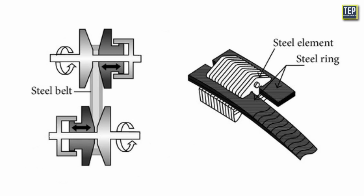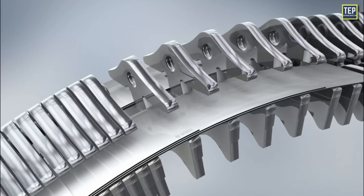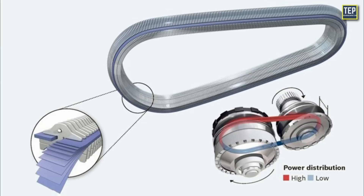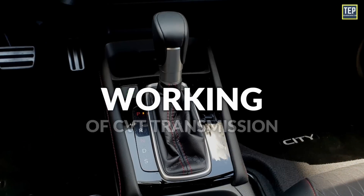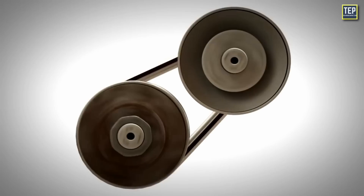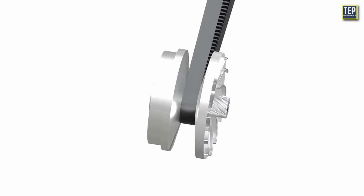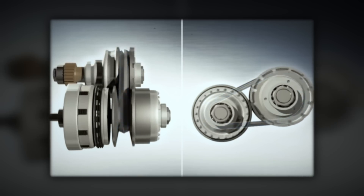One of the most important advances has been the design and development of metal belts to connect the pulleys. These flexible belts are composed of several thin bands of steel, typically 9 or 12 in total. Each band is thin enough to bend easily and holds together high-strength bow-tie-shaped pieces of metal. They provide several advantages over rubber belts, including increased durability, reduced slipping, and the ability to handle higher engine torque, and they tend to be quieter in operation. In modern CVTs, both input and output pulleys are made with cones to allow for a wider range of variability in gear ratios.